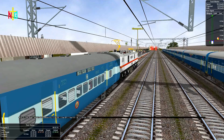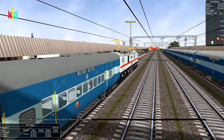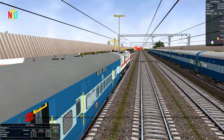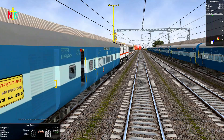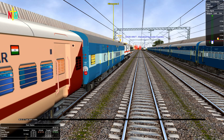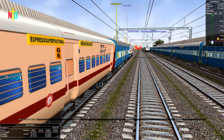One more train is coming on the opposite track. This is train number 22438, Ananda Vikratu Allahabad Amsofar Express.